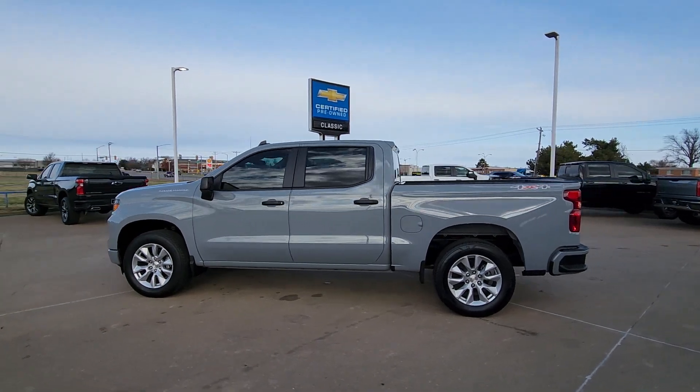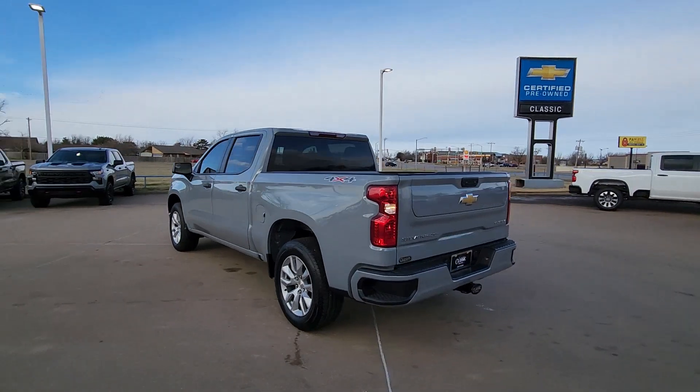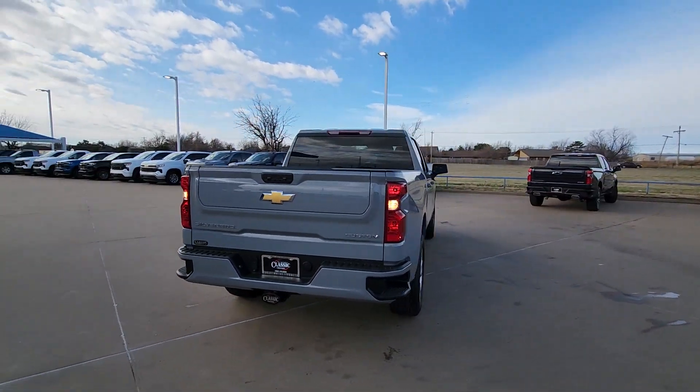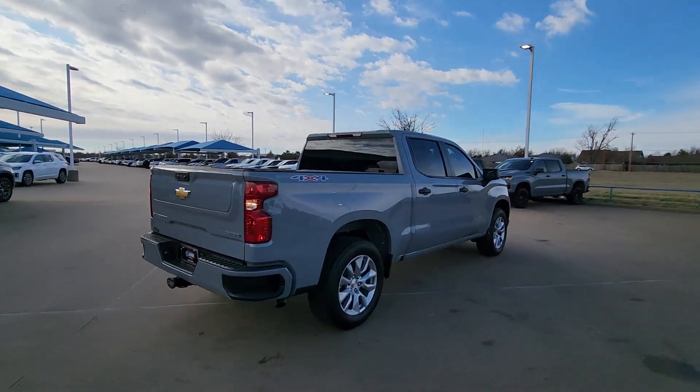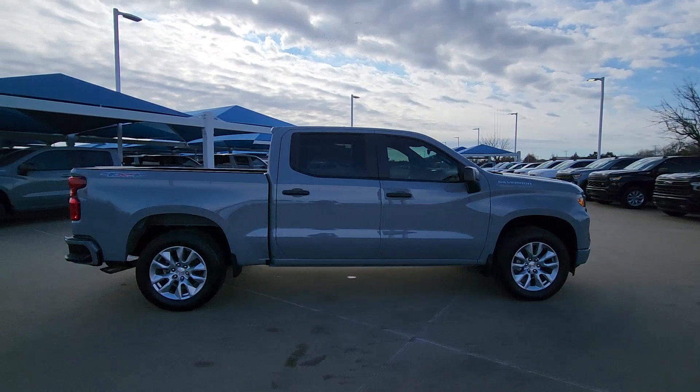Get a feel for the 2024 Chevrolet Silverado 1500. The Silverado 1500 is the full-size pickup that blends a spacious, quiet cabin, technology that keeps you connected, smooth handling, and the toughness you need for all your projects.